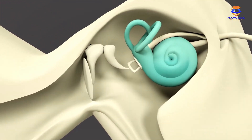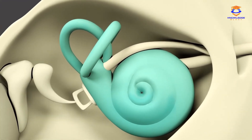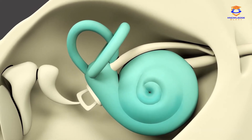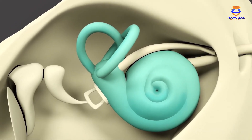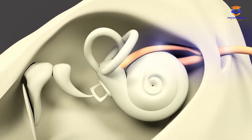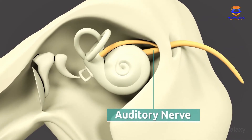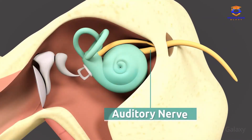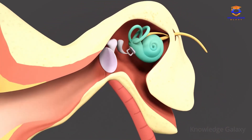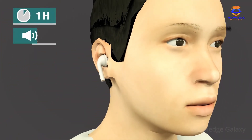The cochlea is located in the inner ear. The structure of the cochlea is elastic and rolls up, resembling a snail shell. This part of the ear is in charge of converting the vibrations received by the middle ear into nerve signals in order to send them to the brain by means of the auditory nerve. To take care of your ears, you should use earphones for no more than an hour per day, keeping the volume low.